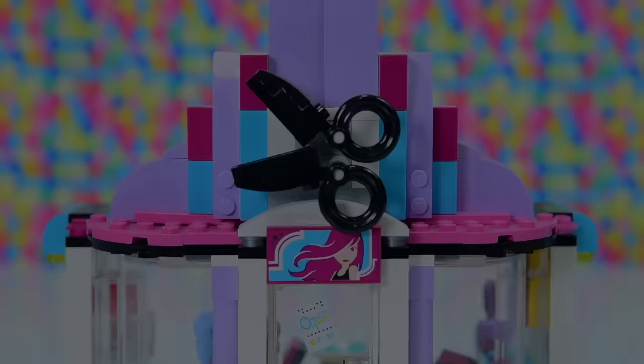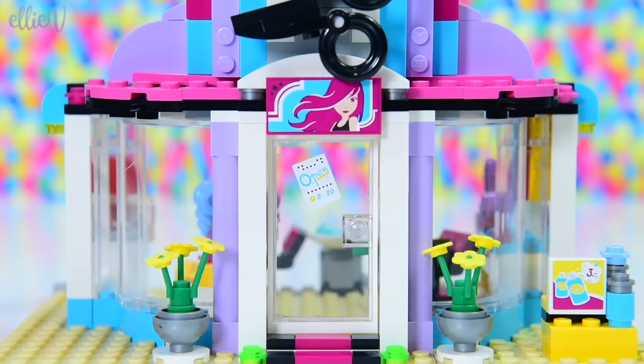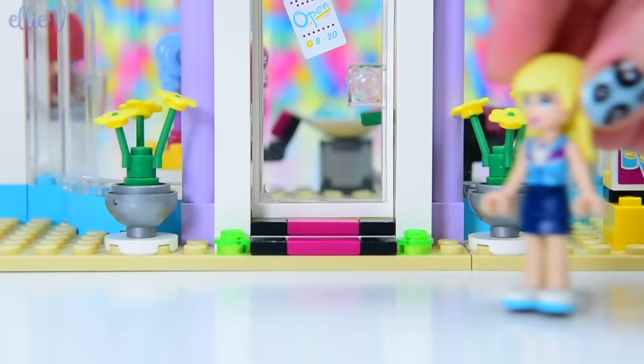Hello, welcome to LEV Toys. Today we are hanging out at the Heartlake Hair Salon because I am hoping, hoping, hoping that today we might be able to fix something that has been bugging me for a very long time.